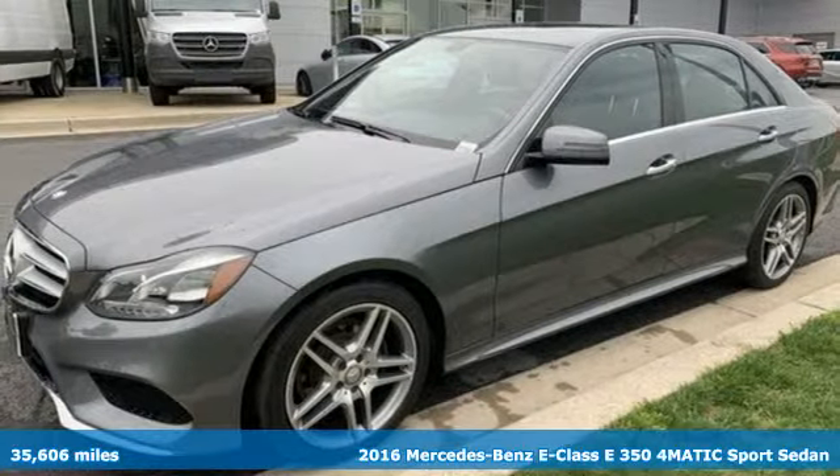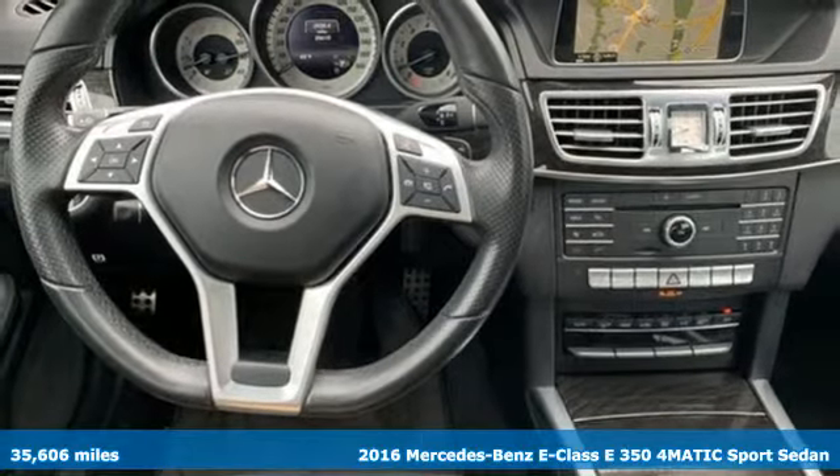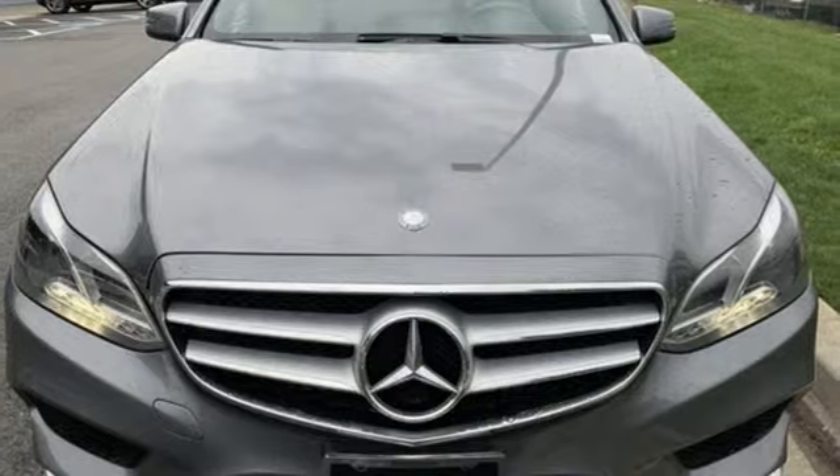It's a 2016 Mercedes-Benz E-Class. Mercedes-Benz keeps setting the standard and driving forward. It comes nicely equipped with features you'll love.